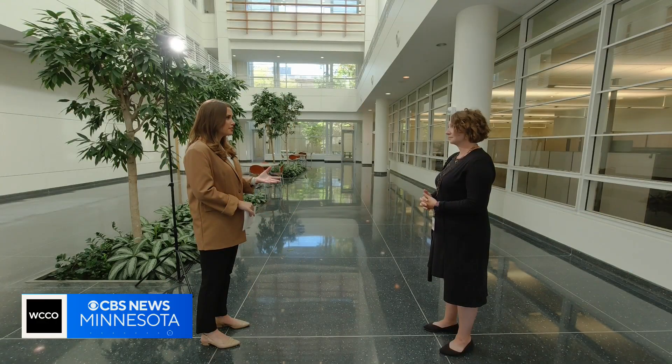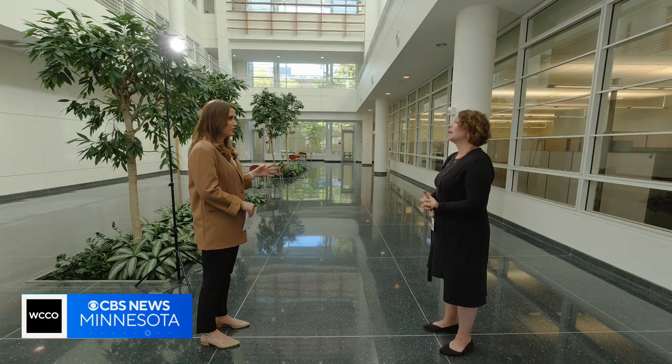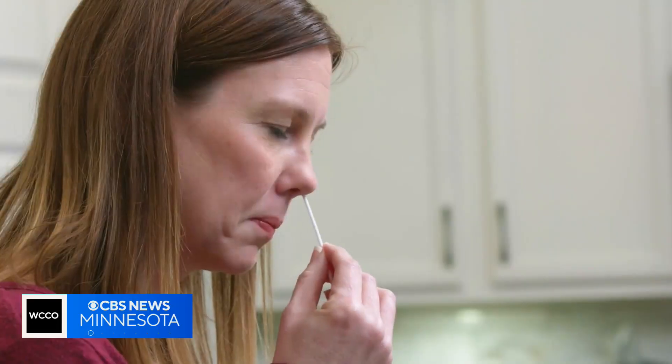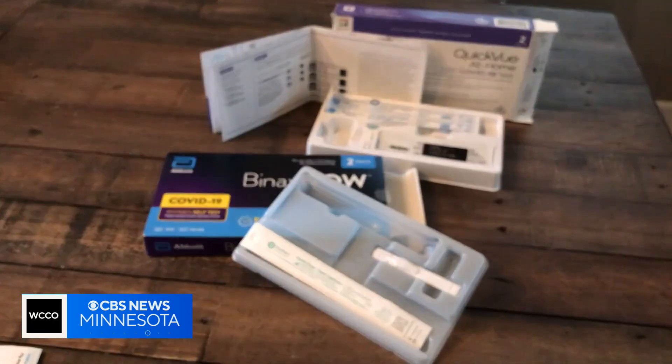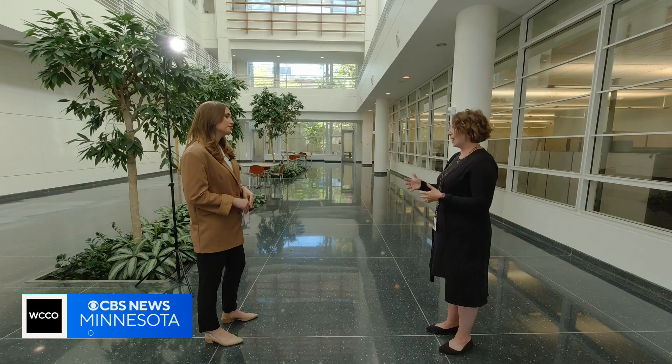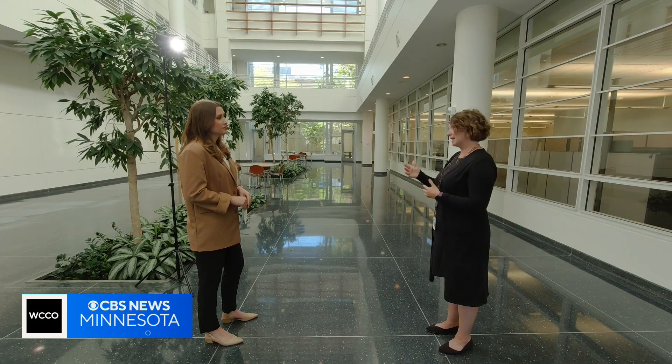Are the current at-home tests able to detect the latest variant? Yes — the at-home tests are designed to detect any COVID variant out there. Agencies are no longer tracking every case, so there's no need to report your results. The most important thing is to stay home the best you can for five days since your symptom onset, and if you have to go out into the community, wear a mask for 10 days.